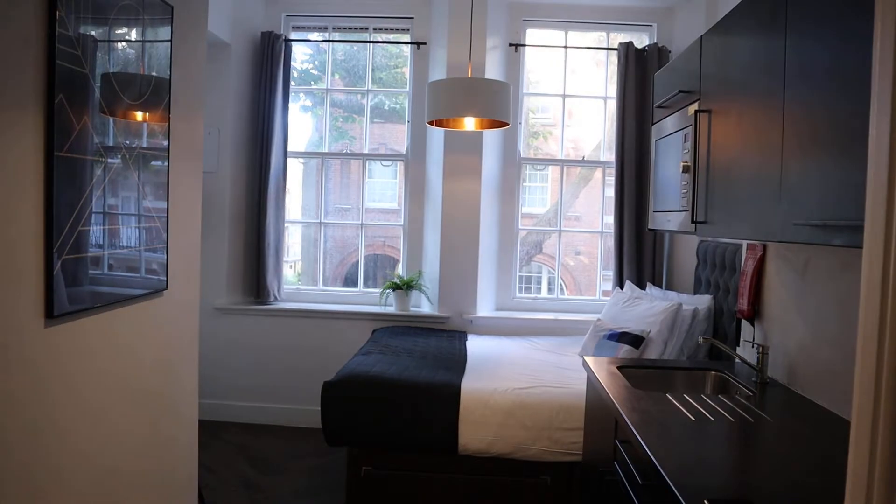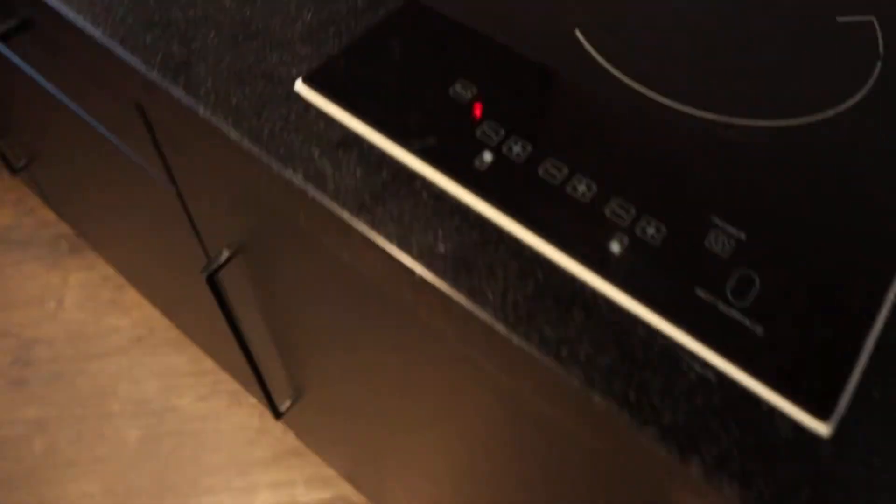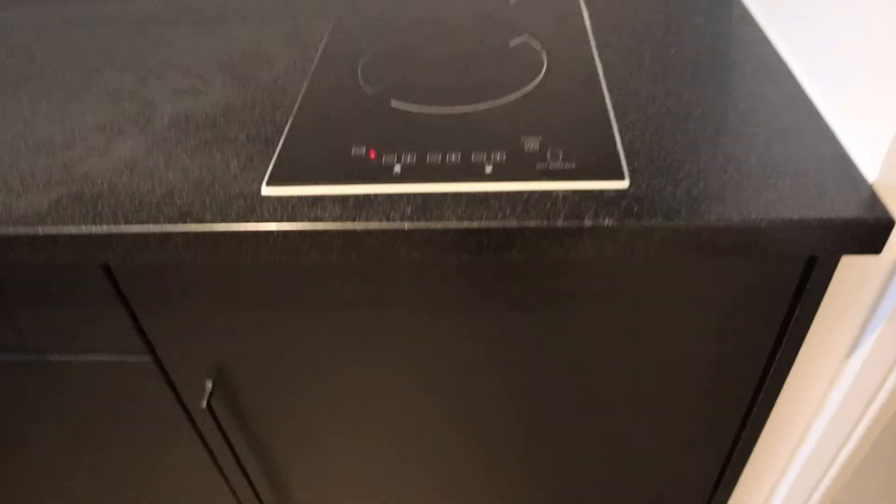We start here and you can see there is a built-in wardrobe, and up there there is also storage. Here you have the hub, the fridge, and other shelves and containers — that's the microwave and other shelves.